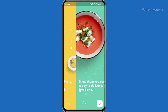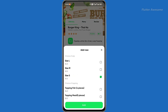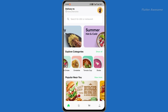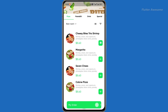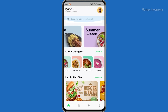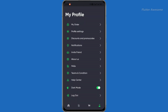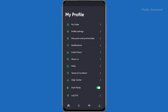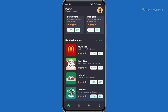Indulge in the ease of exploring a wide range of culinary delights with Go Foods, the premier multiple restaurants food delivery app crafted for both Android and iOS platforms utilizing state-of-the-art Flutter UI technology. This e-commerce-driven app template grants you access to a smooth and delectable journey across numerous restaurants, delivering the pinnacle of multi-delivery convenience. Elevate your food delivery service with Go Foods' cutting-edge features, secure payment methods, and tailored preferences.